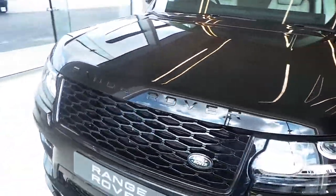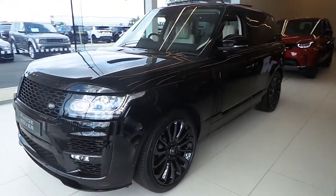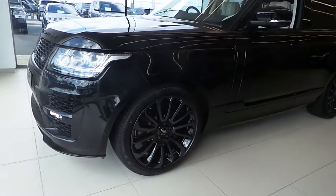This car benefits from an SV body kit, which features unique front and rear bumpers as well as enhanced side skirts. The car also has a black pack, which features black lettering and black alloys. The alloys are 22 inch.